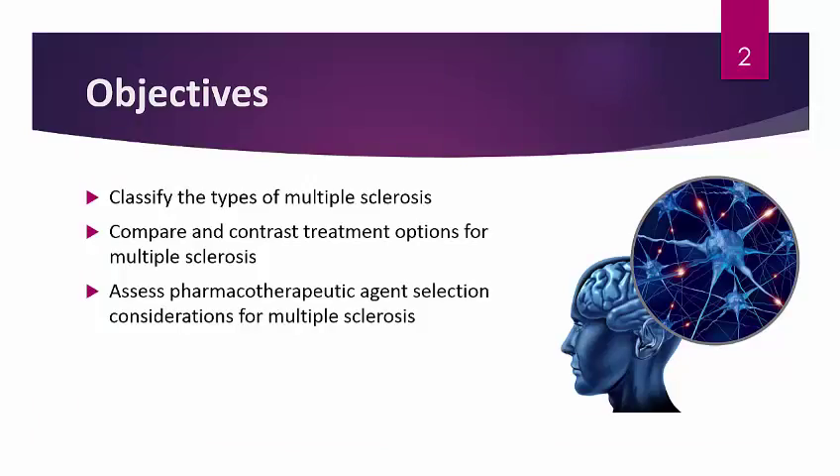Our objectives today will be to classify the types of multiple sclerosis, to compare and contrast treatment options for multiple sclerosis, and to assess pharmacotherapeutic agent selection considerations for MS — so when would you choose one agent versus another? Sometimes that may be a cost issue, sometimes a dosage form issue, and sometimes it may be which drug has the least amount of side effects potentially.